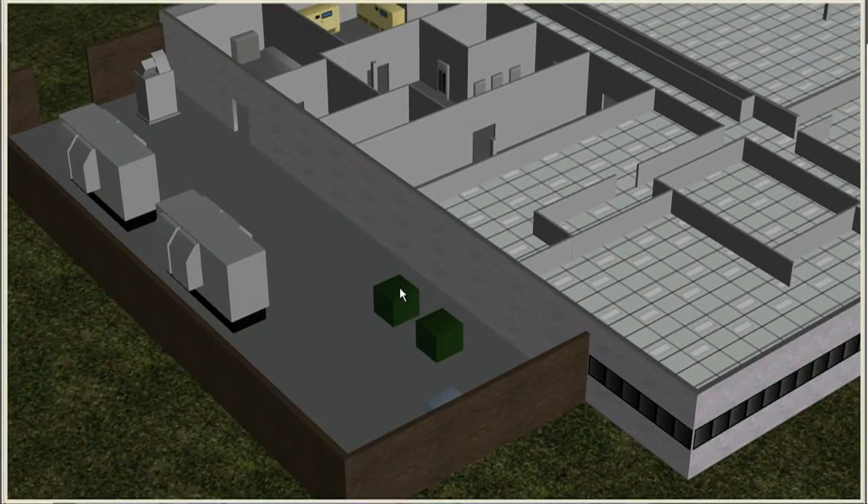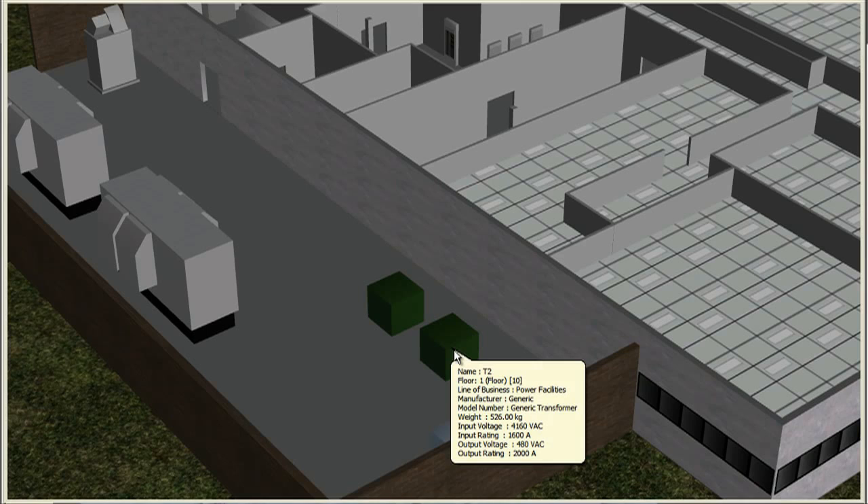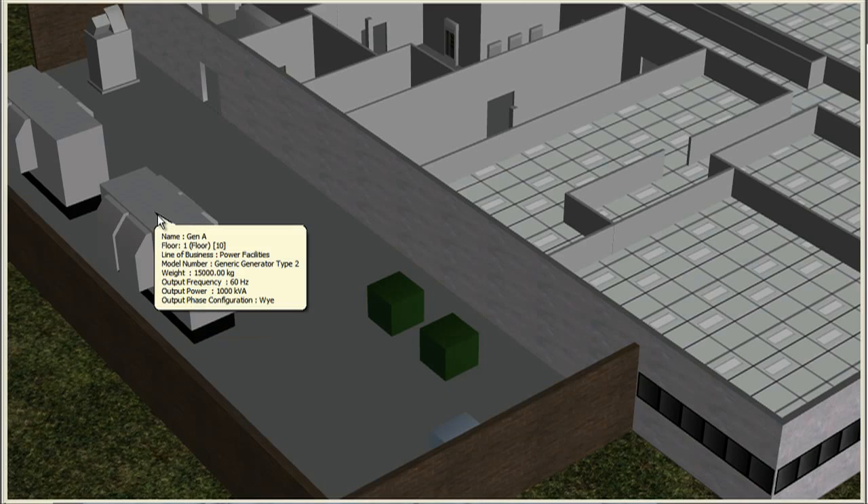While the strategy will include many technical elements, it must be based on the organization's business strategy and requirements, operating models, as well as information about the applications and workload. CPIM can be used to manage the physical infrastructure assets in the data center.